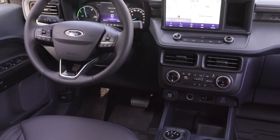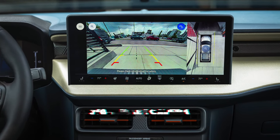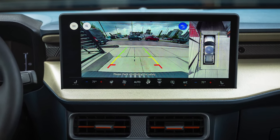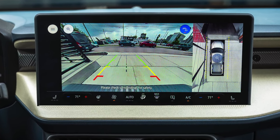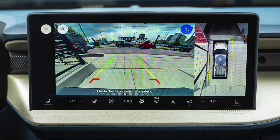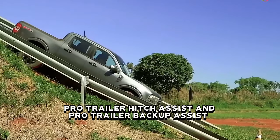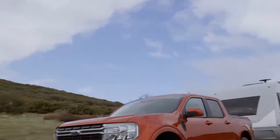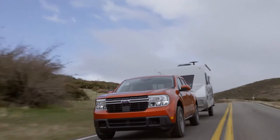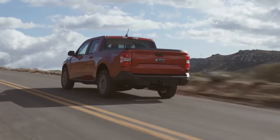A 360-degree camera system enhances visibility and helps in tight spots. For upper trims, it supports split display views of both front and rear with cross-traffic views, particularly useful in city environments. Standard on Lariat and Tremor trims are Pro Trailer Hitch Assist and Pro Trailer Backup Assist, making it easier to hitch and back up with a trailer. Corner radars work with the rear camera to position the hitch with the trailer coupler, with speed, steering, and braking all under automated control.